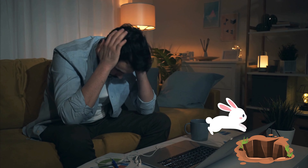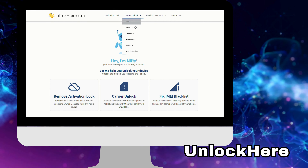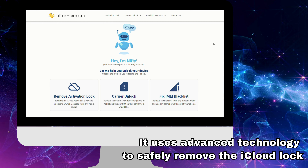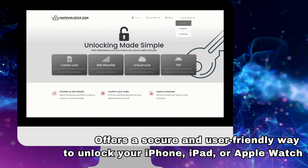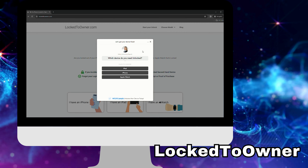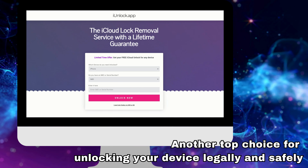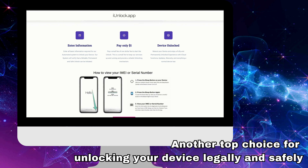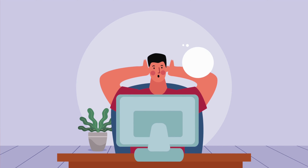Before you go down that rabbit hole of sketchy services, let me tell you about options that actually work. Unlock Here's AI-powered unlocking web app is a super reliable option — it uses advanced technology to safely remove the iCloud lock. Then there's Safe Unlocks, Locked to Owner, and iUnlock app, all great choices for unlocking your device legally and safely. These services are built for people who own their devices but just can't remember their login details, offering a much safer and quicker alternative.